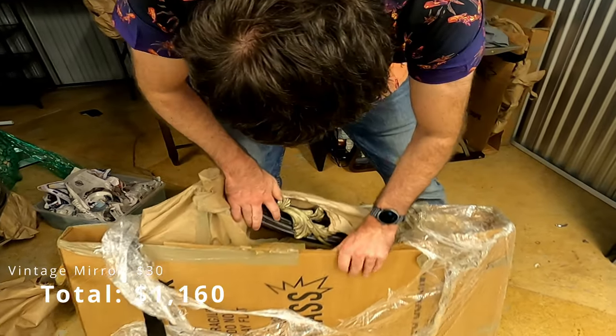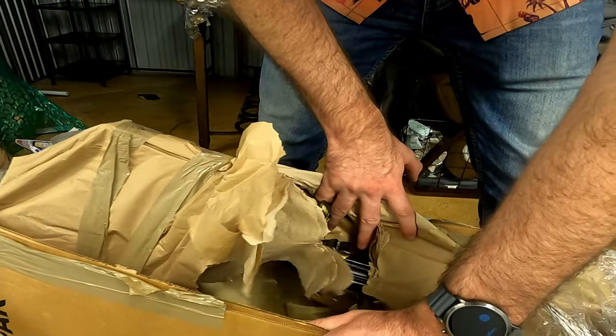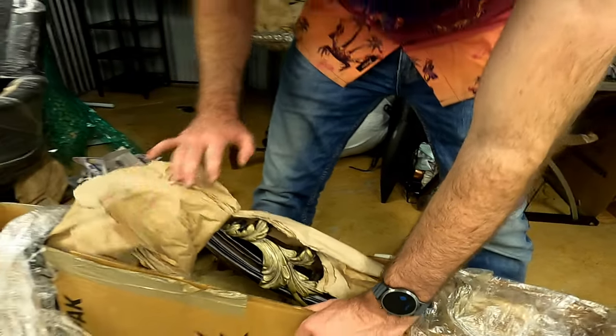Oh, clear mirror. Just to give you an idea — yeah, it's a mirror, but it's got nice details on it, so I'm going to leave it in there.